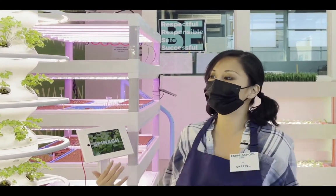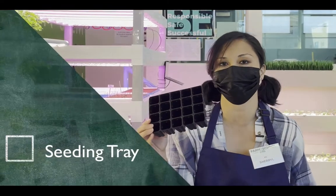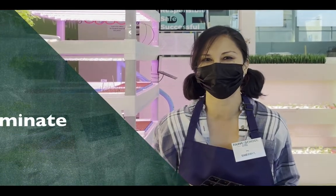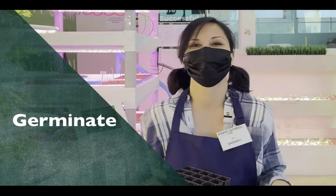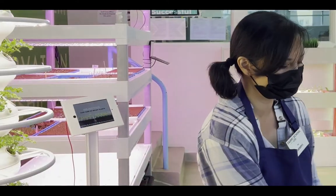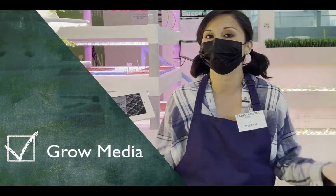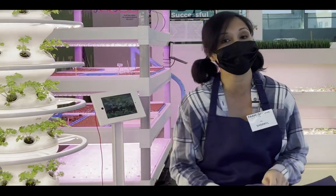If not, you guys are going to get these passed around so that way you can feel like you're here. One of the things that we put in there is a seeding tray — these are where we germinate our seeds. Can you guys say germinate? Germinate. It means that we want the seeds to sprout. We put them in grow media because we don't grow in soil — we grow in hydroponics, which is just water.